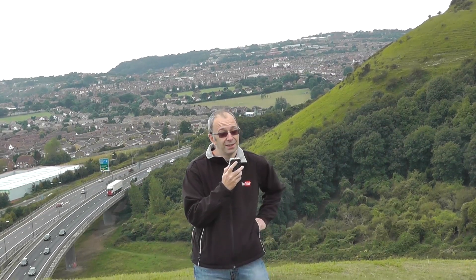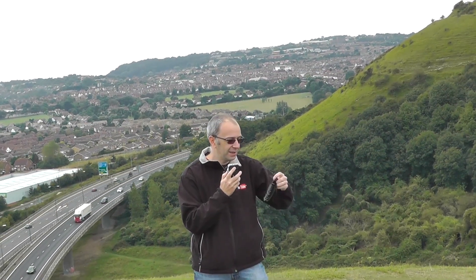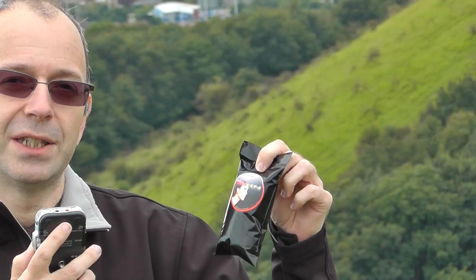To reduce the wind noise you can fit all sorts of windshields on the top of these things. I've got one from Redhead — this is a Redhead windshield, you can check out the link underneath this video — and I'm going to install this on the Sony PCM M10 and see if it makes any difference to the audio performance.